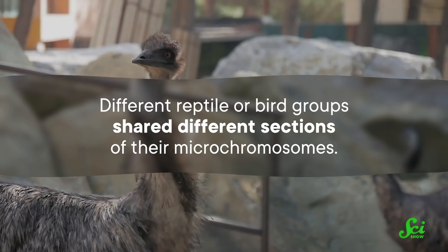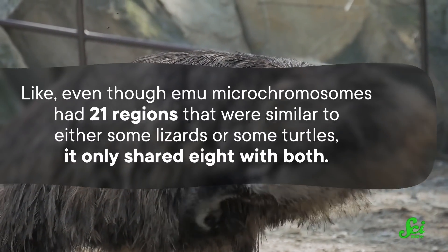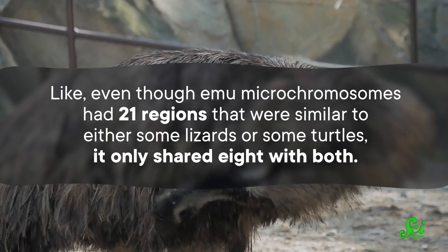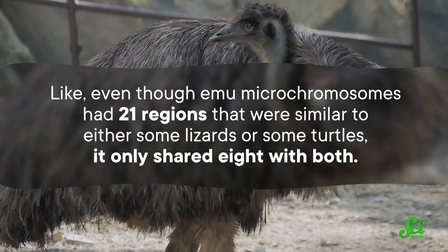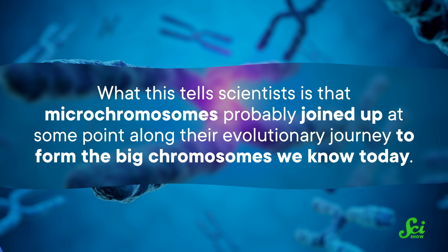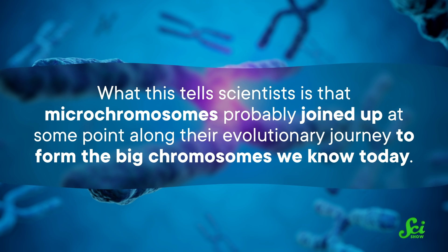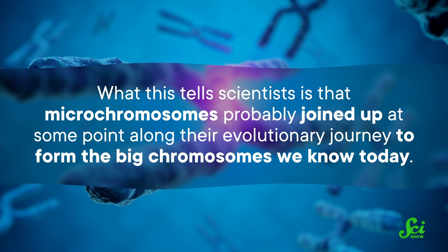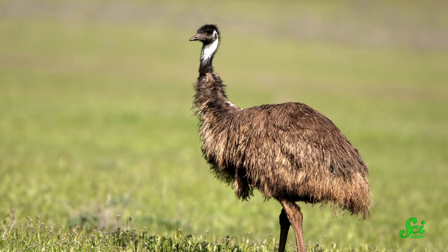When they compared the microchromosomes of birds, turtles, snakes, and lizards, researchers saw that they were all pretty similar overall. But different reptile or bird groups shared different sections of their microchromosomes. Even though emu microchromosomes had 21 regions that were similar to either some lizards or some turtles, it only shared eight with both. And some of those microchromosomes were found in different bird or reptile macrochromosomes too. What this tells scientists is that microchromosomes probably joined up at some point along their evolutionary journey to form the big chromosomes we know today, and how they joined up was slightly different in birds or reptiles.